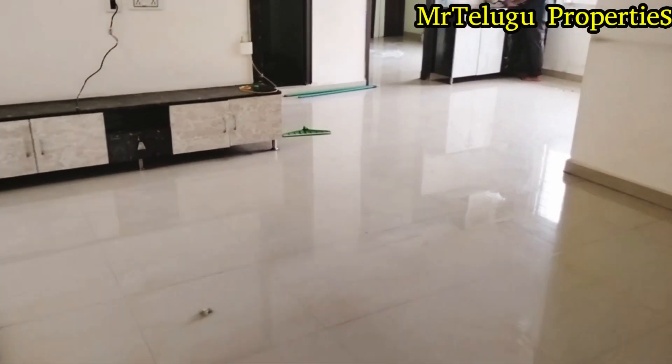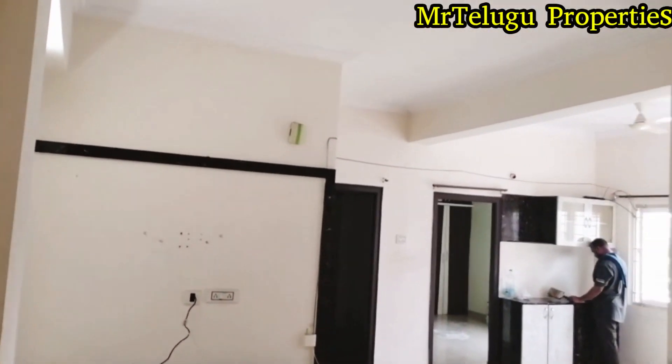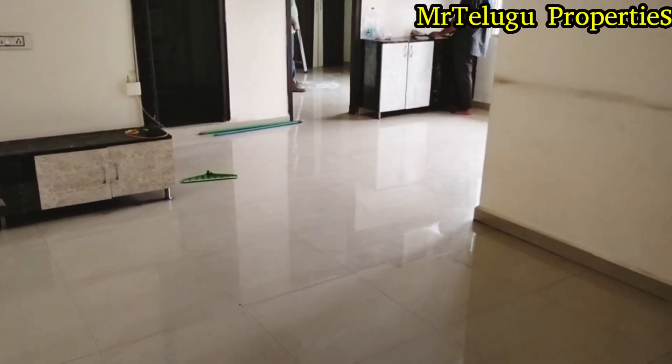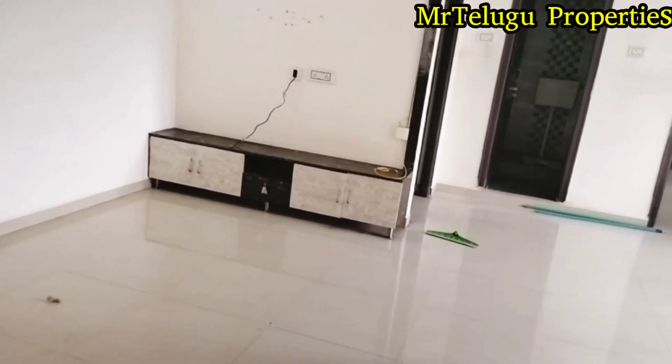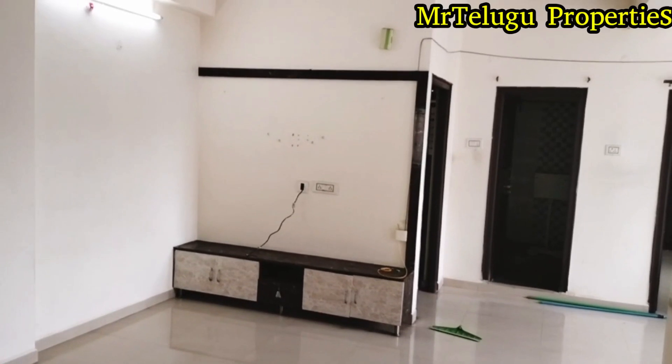We have a double bedroom flat. We have a main road with walkable distance. The area is 1,050 SFT.